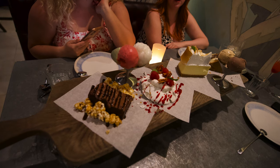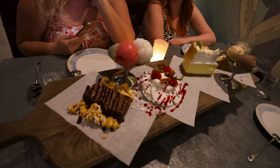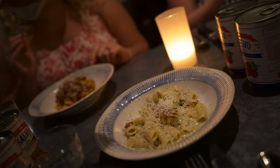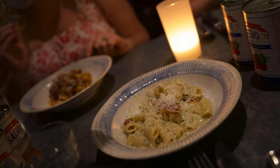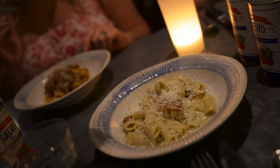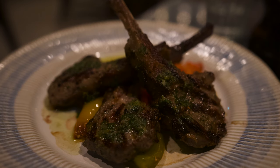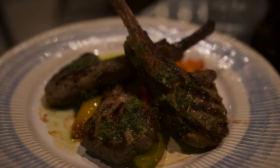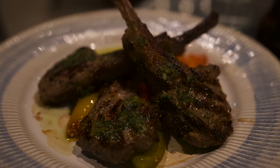My favorite out of all the desserts was definitely that epic brownie. Going back again, I would definitely do the pastas — the pastas were hands down just near perfect. And then the lamb chop was great as well. Overall, the restaurant itself is just great — it really is.